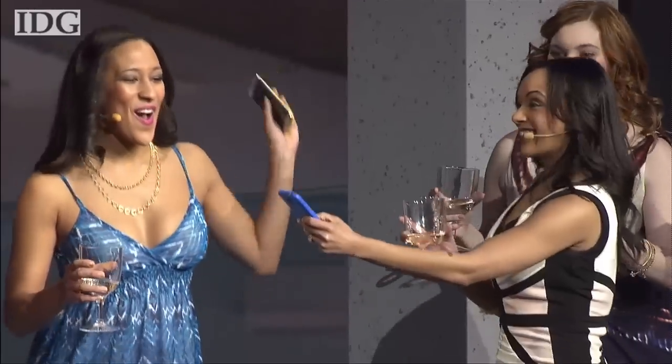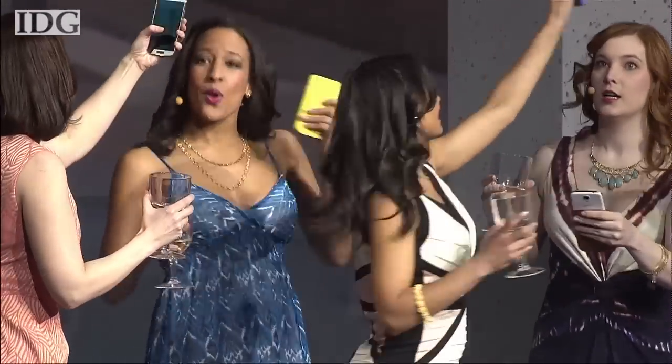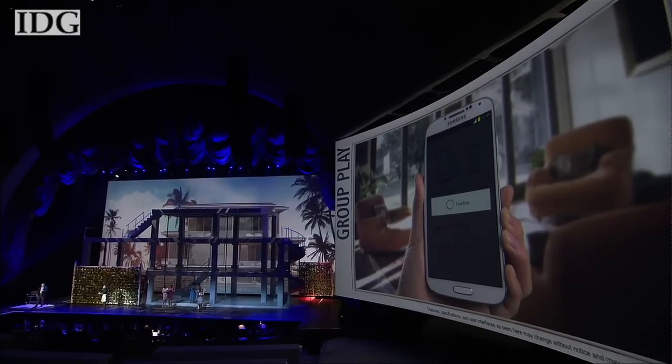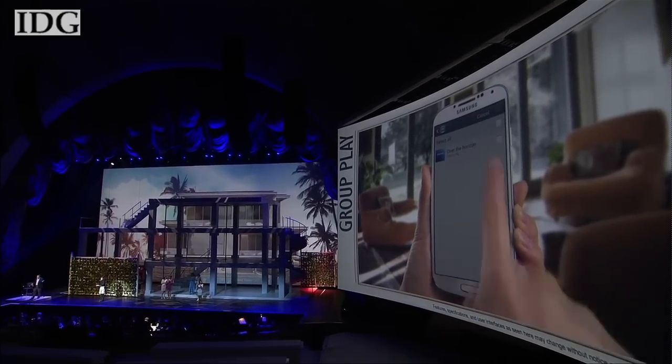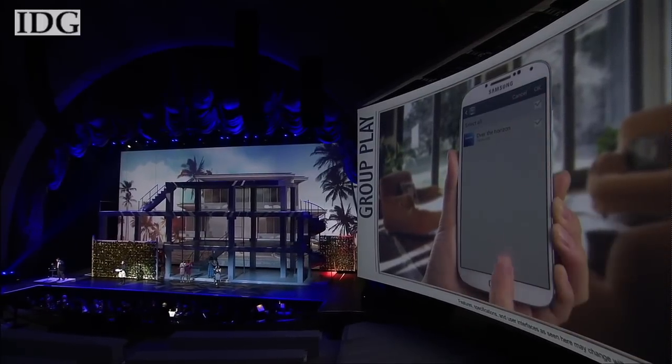GroupPlay turns up to eight phones into a group sound system, even a five-channel surround system. One device acts as the left speaker, one as the right, another as the center, another as the left surround, and so on.